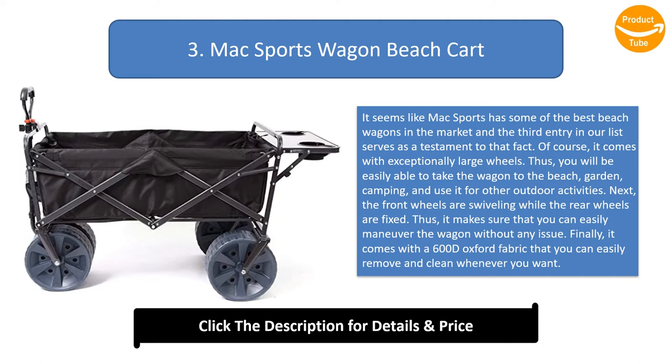The front wheels are swiveling while the rear wheels are fixed, making it easy to maneuver the wagon without any issue. Finally, it comes with 600D Oxford fabric that you can easily remove and clean whenever you want.